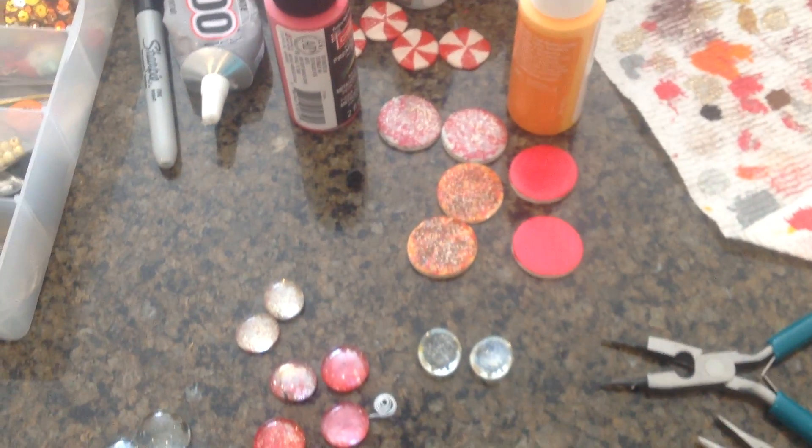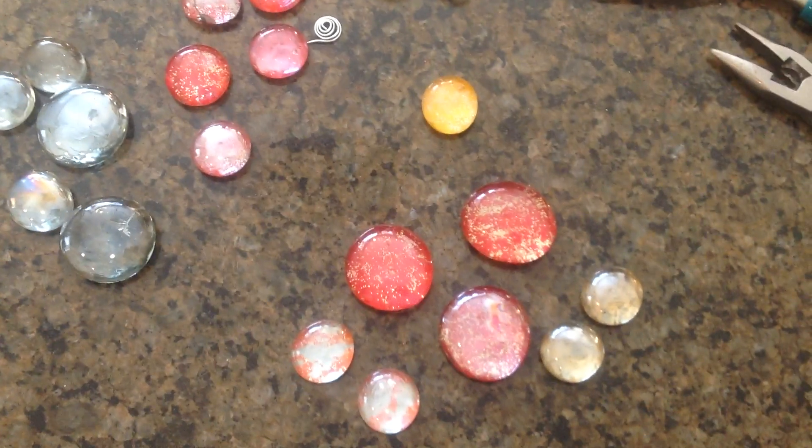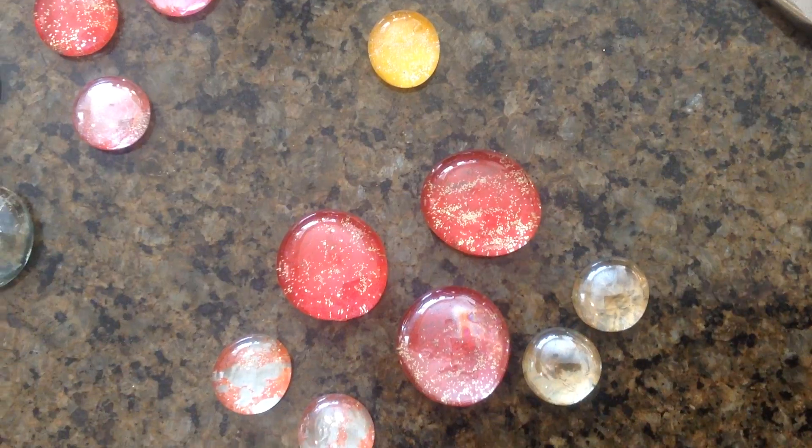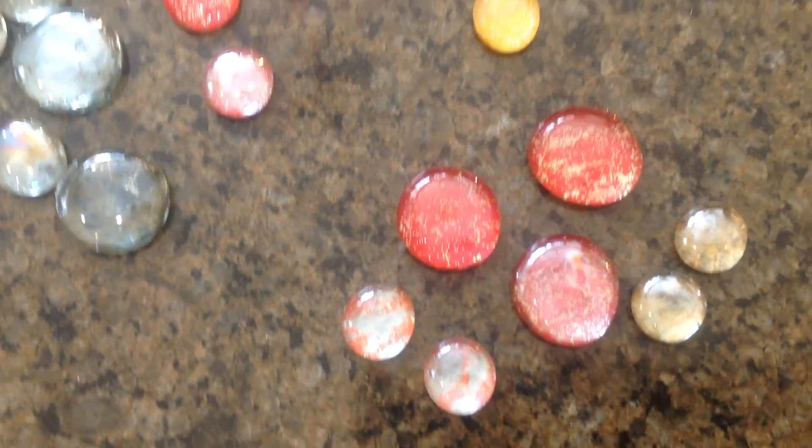I was working on some jewelry, and the ones that I seem to like the most are the little Christmas pendants. They're gold glitter paint and red paint. I have some glass stones, so those are really cute.